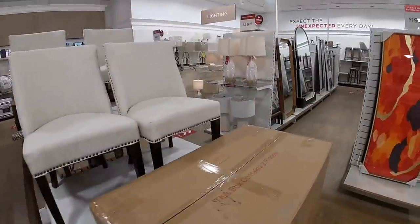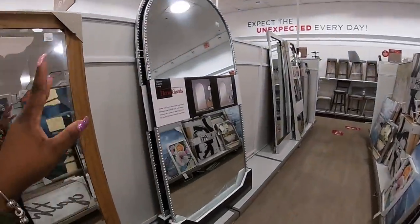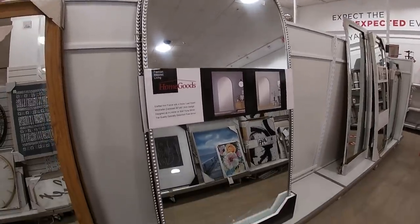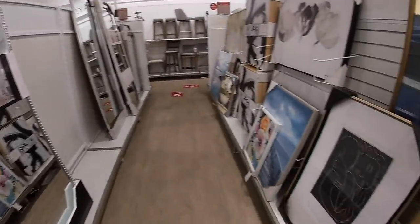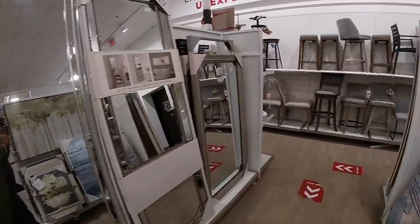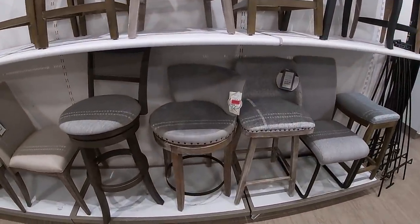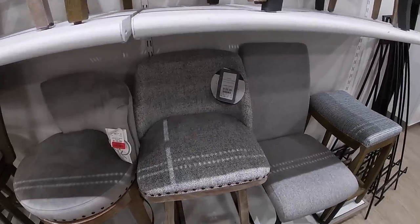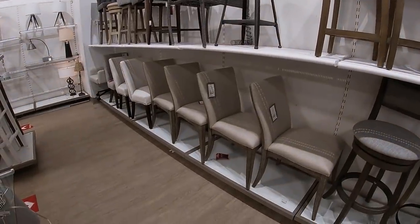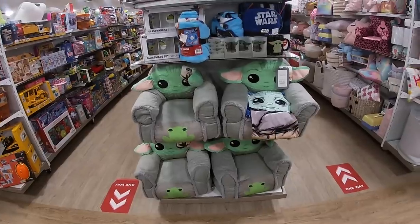I saw a really pretty mirror — I'm going to show you guys. Those lamps are repeats. This mirror right here is $250 — it's a really giant, big mirror. A few chairs back here — this one is on clearance for $59. $130. These chairs are $30 and really pretty.